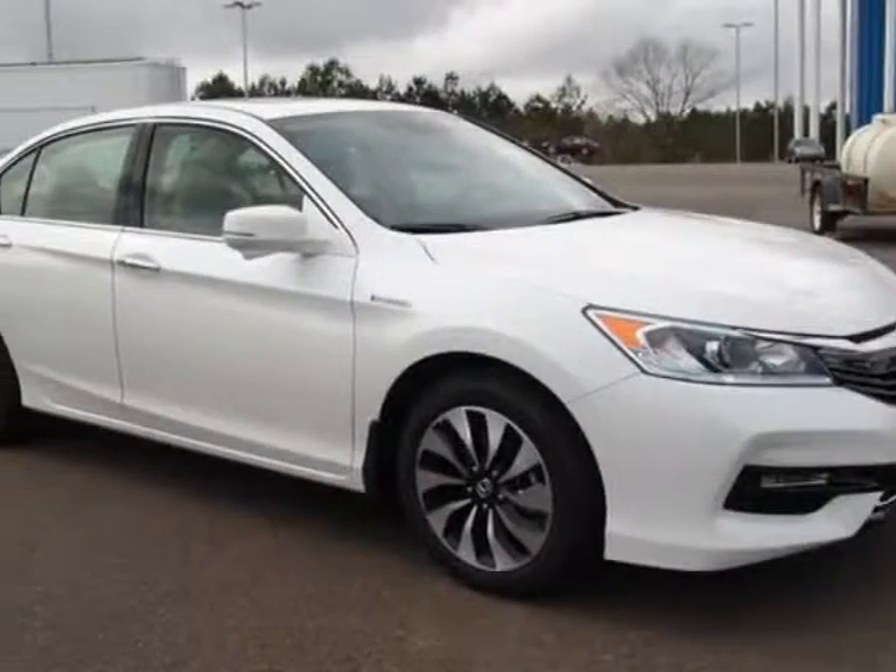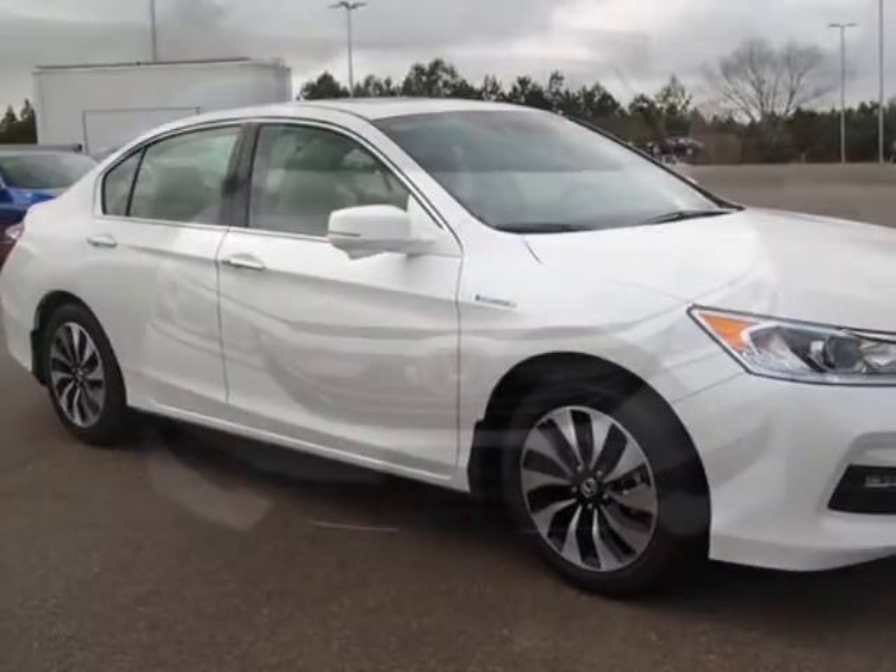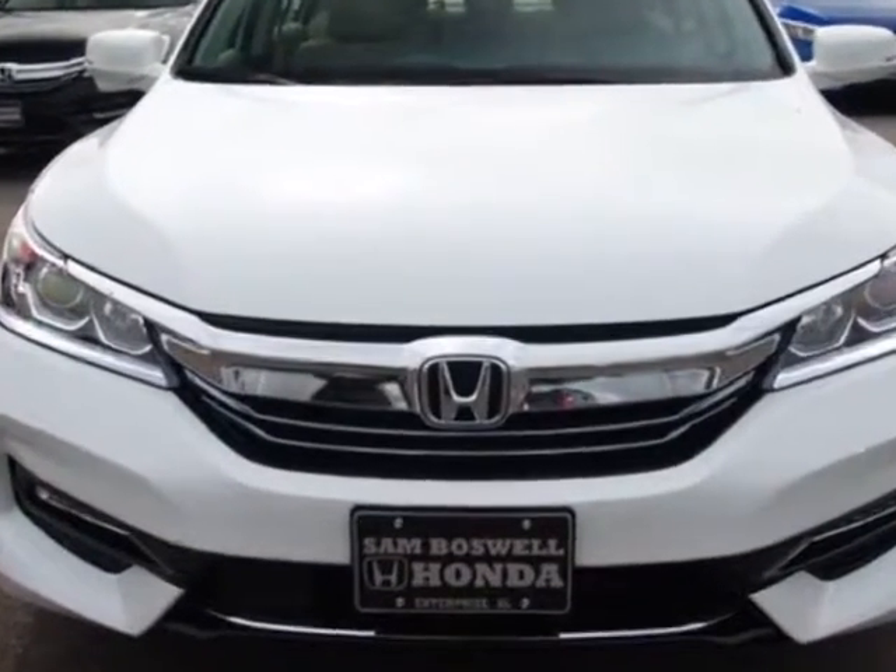Come take a look at this new 2017 Honda Accord Hybrid. For your protection, this vehicle has a full factory warranty.